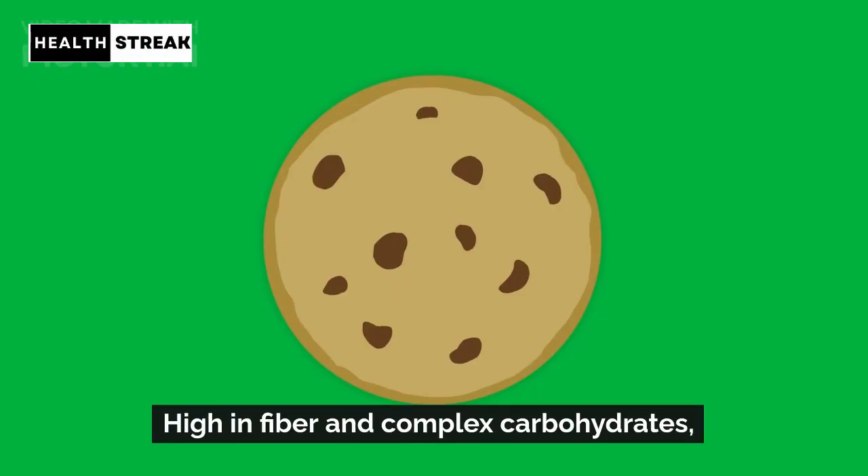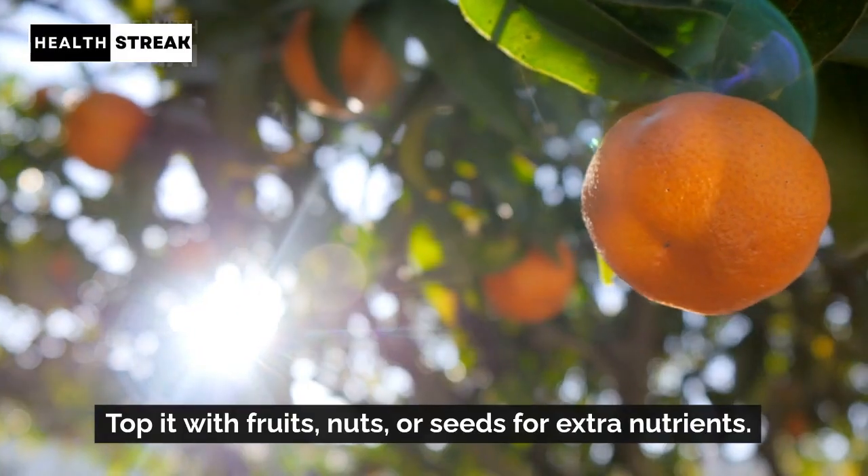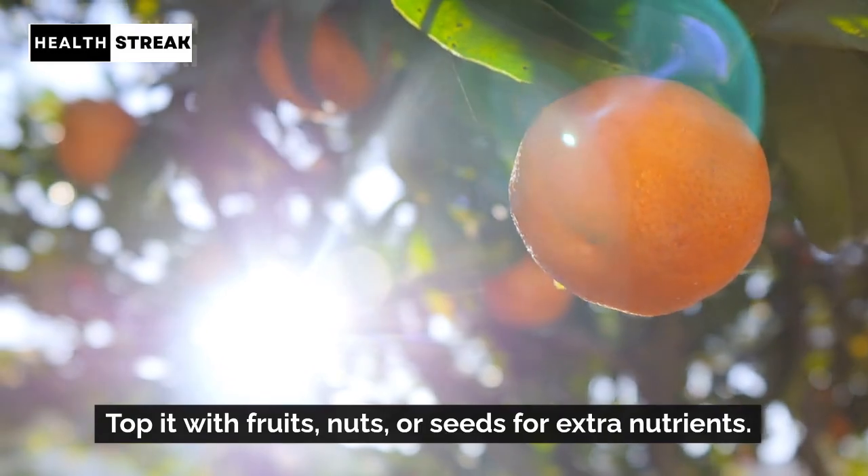Oatmeal. High in fiber and complex carbohydrates, oatmeal provides long-lasting energy. Top it with fruits, nuts, or seeds for extra nutrients.